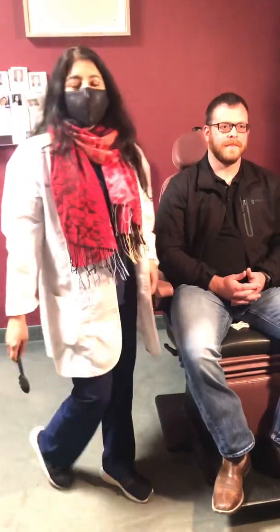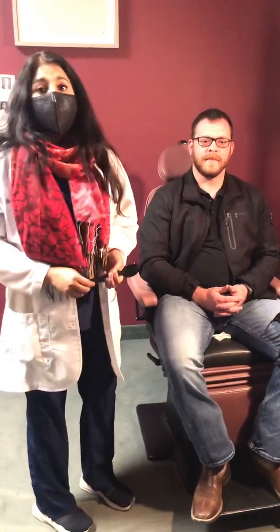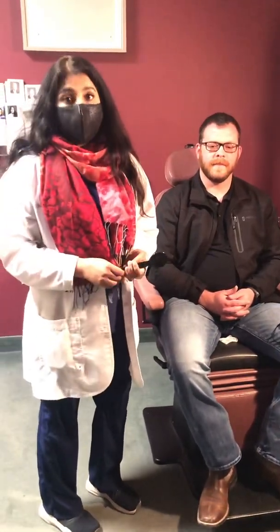Hello everyone, this is Dr. Fatima Qureshi and today I have a patient here who has given his consent for this video. Today we're talking about a very common condition which is known as strabismus. Strabismus is an eye turn, and a lot of times patients are born with that. In his case, he was born with an eye turn.